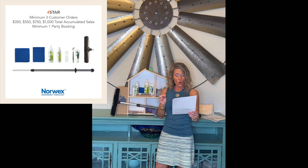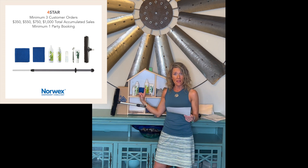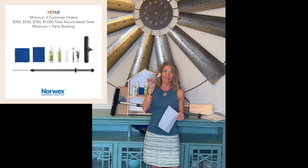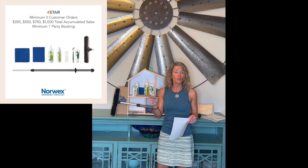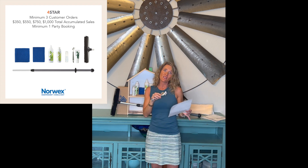At $750, it opens up an additional travel size foaming hand soap in the non-scented, the utility brush — which we are so excited to have back in stock — and the all-purpose cream cleaner, which works great with this on grout, around dirty sinks and faucets.